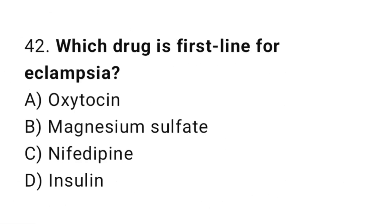Question 42. Which drug is first-line for eclampsia? The right answer is B: magnesium sulphate.